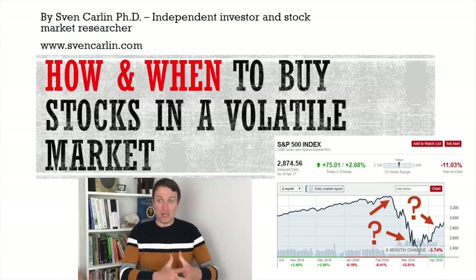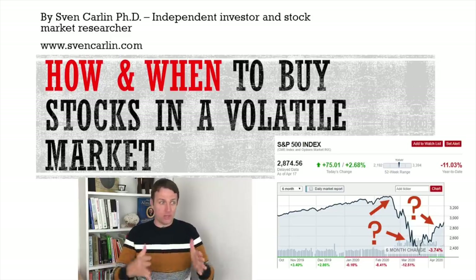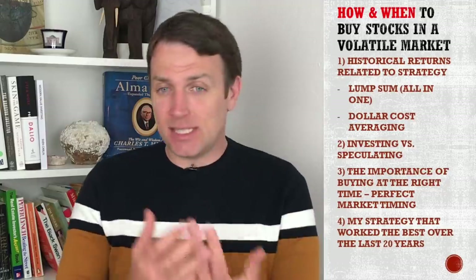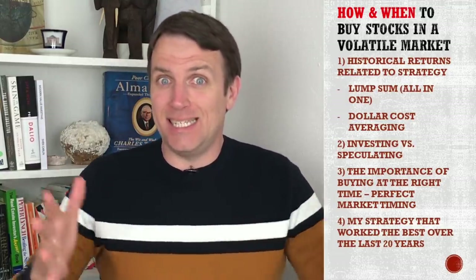How to buy stocks in a volatile market? If you have some cash, when to deploy it — spread it over 12 months or put the whole lump sum in immediately. I've done some research from Vanguard, some research papers, and I'll share my own experience. By the end of this video, you'll have a clear idea of how and when to deploy your money during this environment.